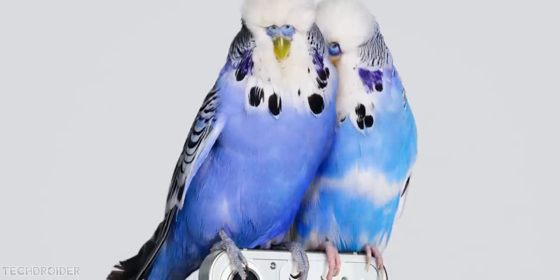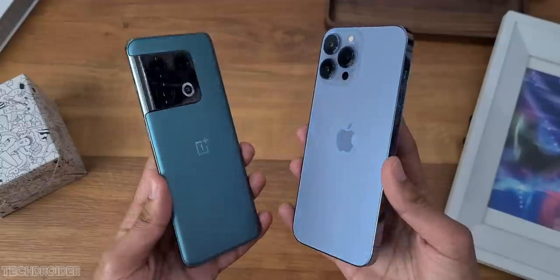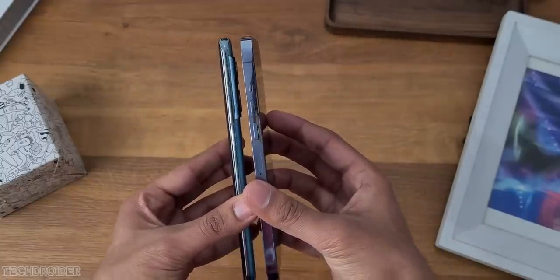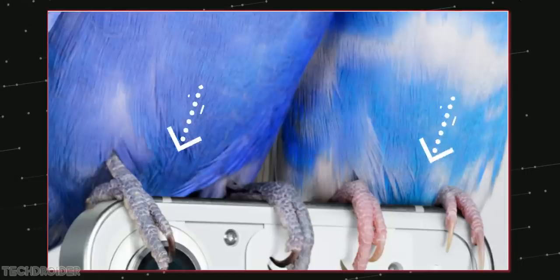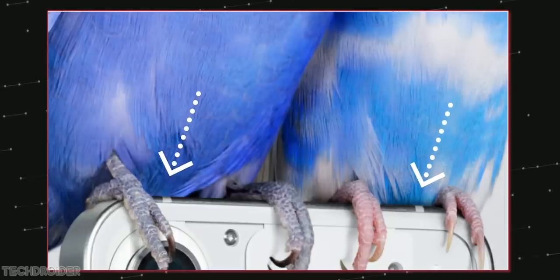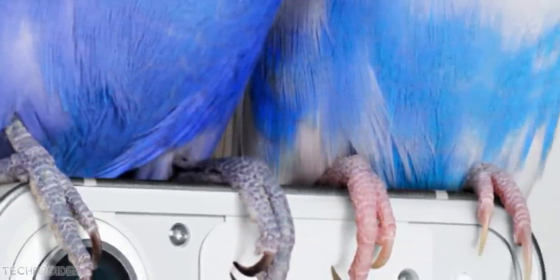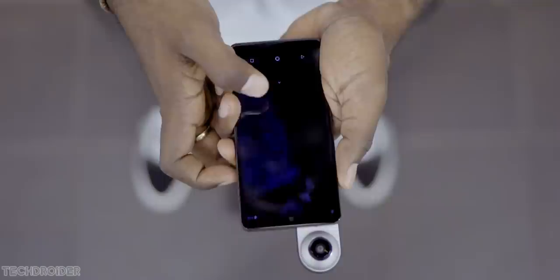This is the first official teaser image of Nothing Phone 1 in white color option. You guys can see we have a boxy flat edge finish like iPhone 13, which I like a lot. You guys can see two antenna lines on top of this metal frame. We'll have dual cameras on top left corner, then there is a flash, and another hole on the top right which looks similar to what we saw in the Essential Phone 1.